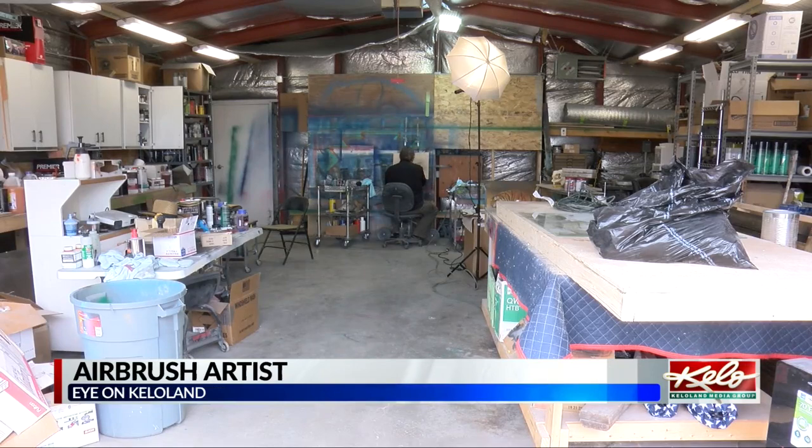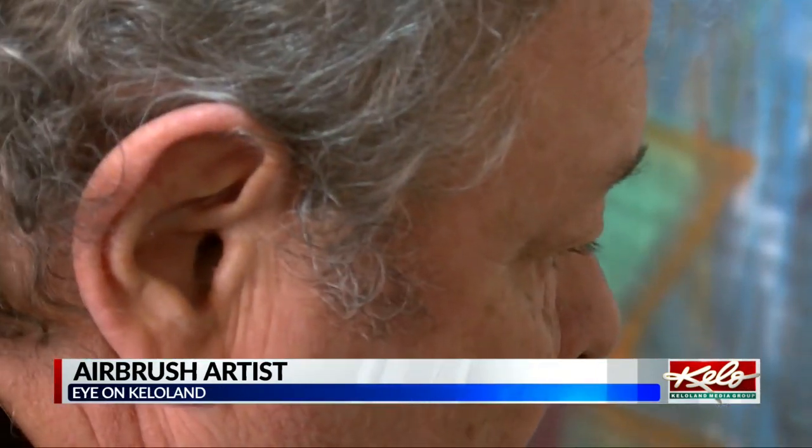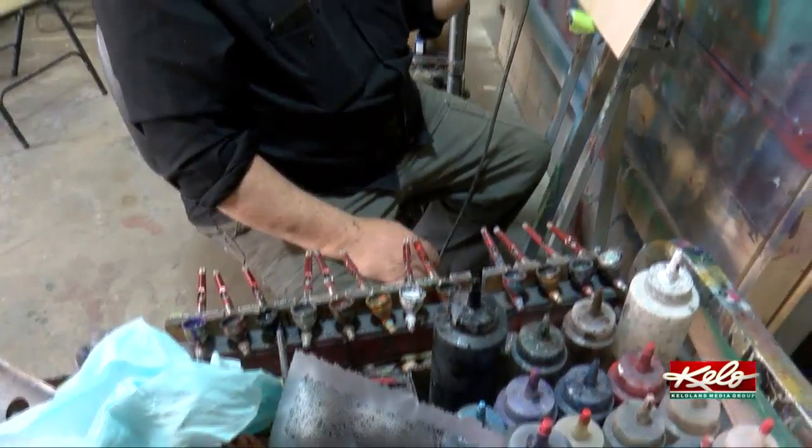In a tiny garage in a back alley in the small town of Meadow, South Dakota, Mickey Harris arms himself with an airbrush and paint. He's been painting professionally for 43 years.